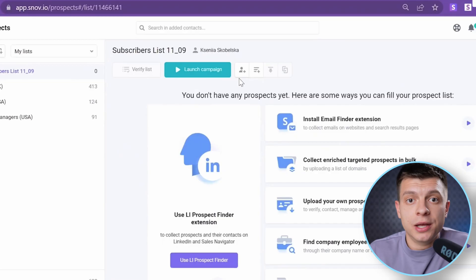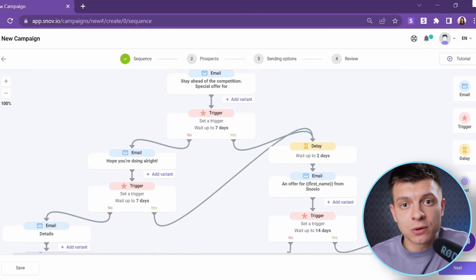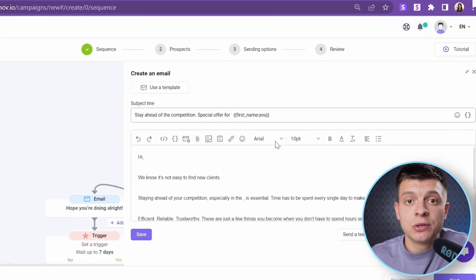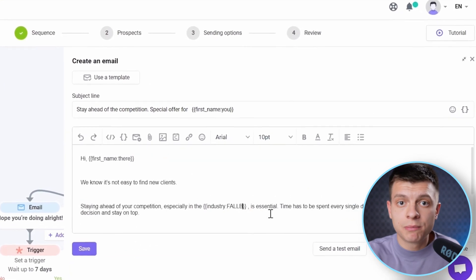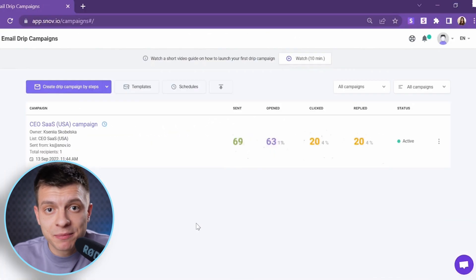You can prepare email copy using ChatGPT or hoppycopy.co, but you need software to actually send them out. I personally use snov.io. In snov.io, you can add your contact list, create the actual sequence of emails, paste the text that you have previously generated in HoppyCopy or ChatGPT, and that's it — your email campaigns are set up.